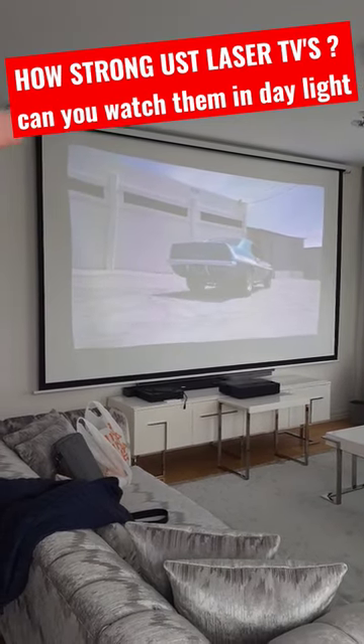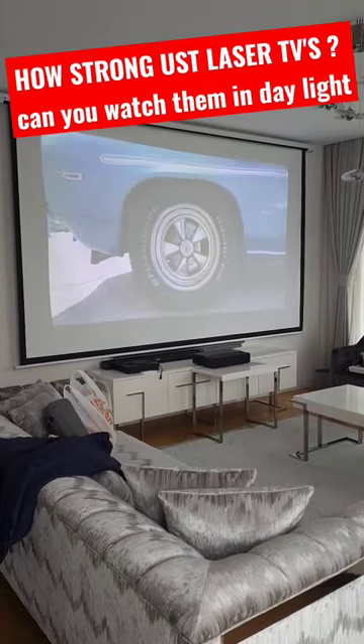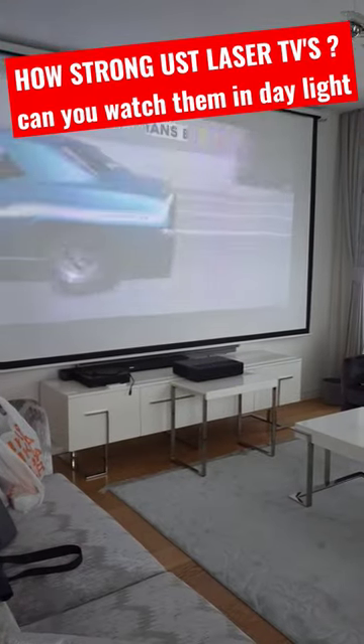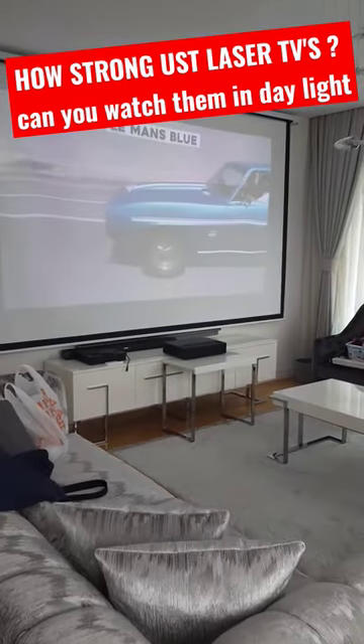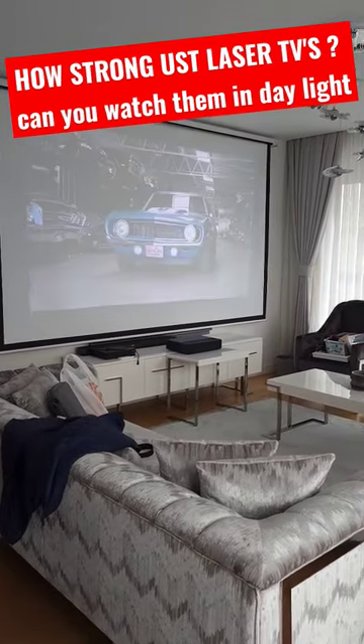I know there are some distortions around the corners because of the ultra short throw — I will address that in later videos. But I just want to show you how strong these ultra short throw projectors are, and I will definitely make a detailed review and comparison with standard projectors.